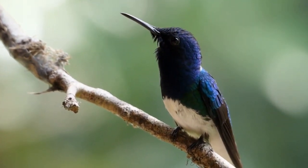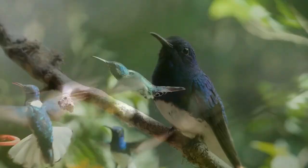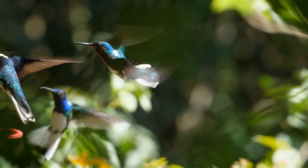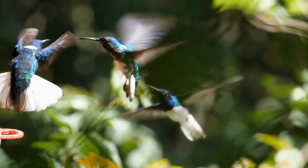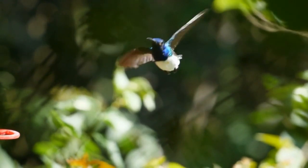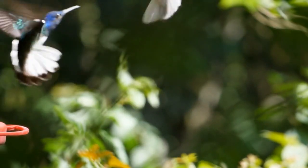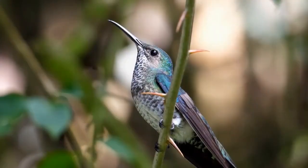The next time you see a hummingbird darting through the air, remember you're witnessing a tiny but mighty marvel of nature. But what fuels these tiny powerhouses and allows them to maintain such a high-energy lifestyle? It's not some secret performance-enhancing bird food — it's actually something much simpler: nectar. Yes, the sweet, sugary liquid found in many flowers.